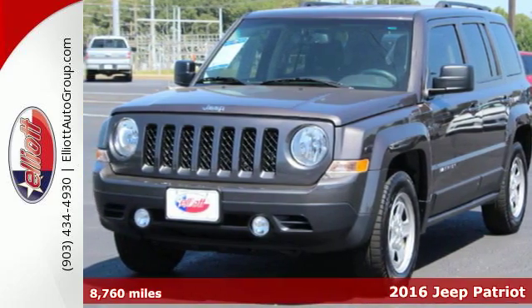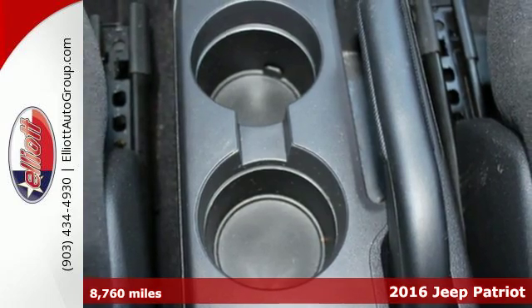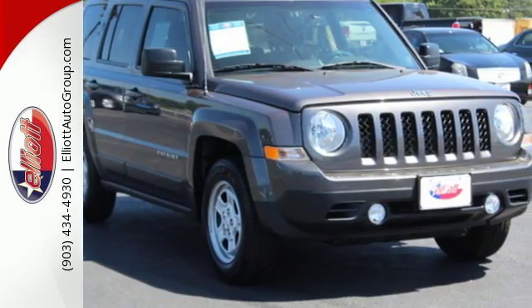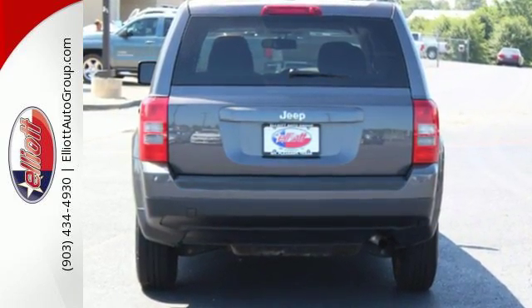Here's the 2016 Jeep Patriot. The appeal is deeper than its rugged styling. This spacious Jeep offers a comfortable interior, furnished with illuminated cup holders, Uconnect voice command with Bluetooth and a split-folding rear seat.